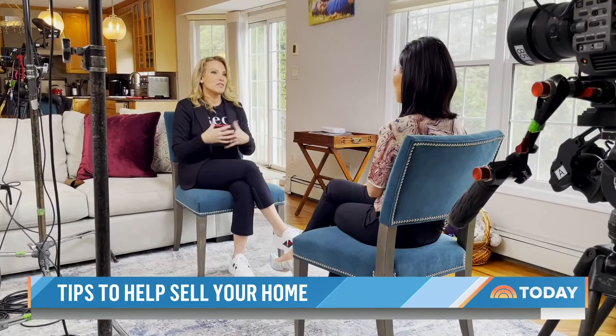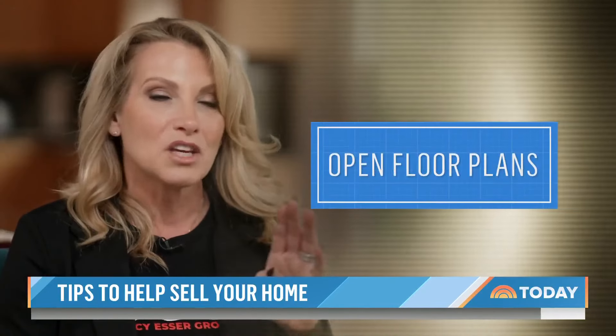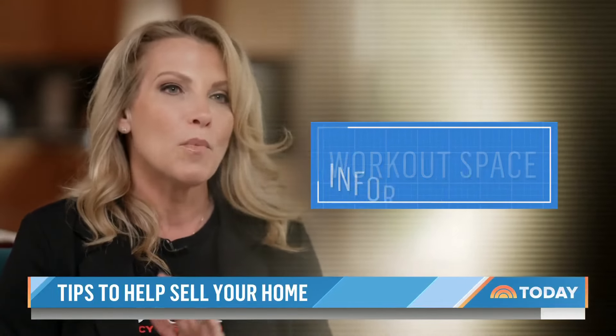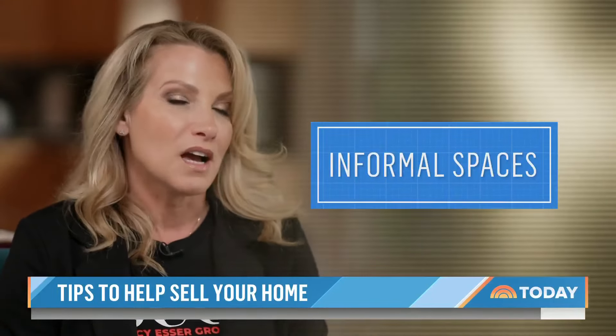What is today's buyer looking for? Today's buyer is looking for more flexible spaces — open floor plans, great storage, work-at-home spaces, places they can work out, and more informal family time spaces.